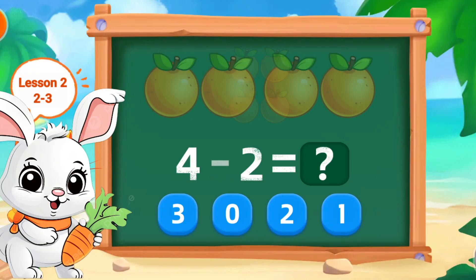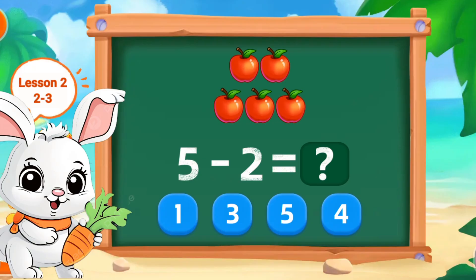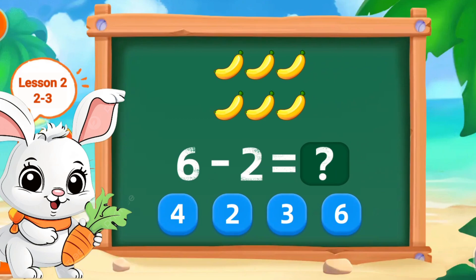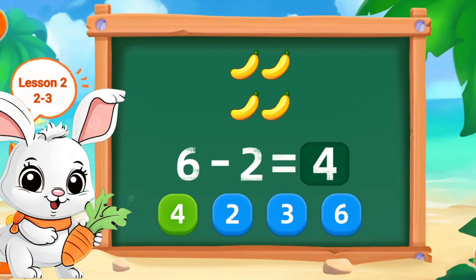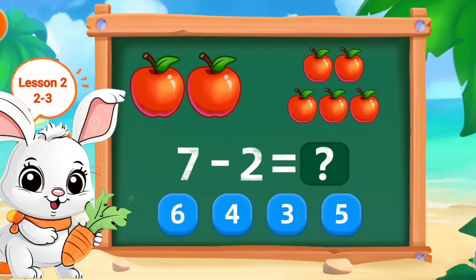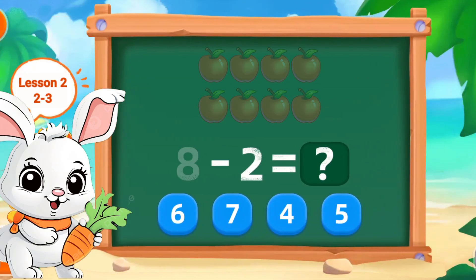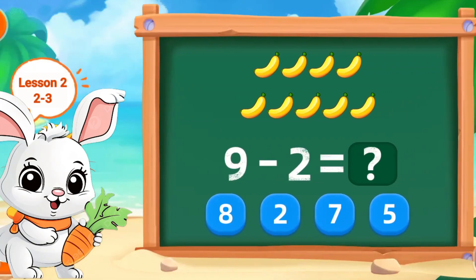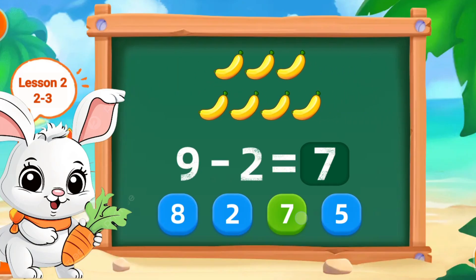4 minus 2 is 2. Perfect! 5 minus 2 is 3. Nice! 6 minus 2 is 4. Perfect! 7 minus 2 is 5. Perfect! 8 minus 2 is 6. Nice! 9 minus 2 is 7. Nice!